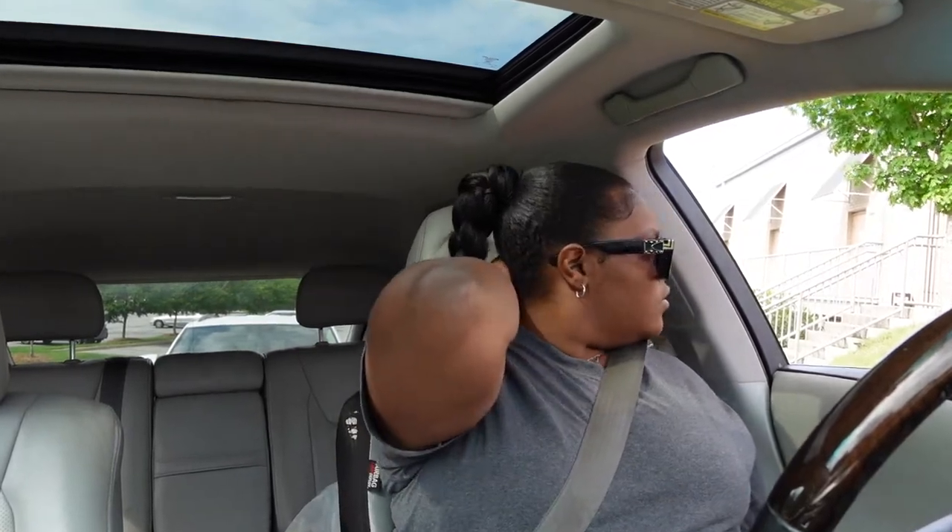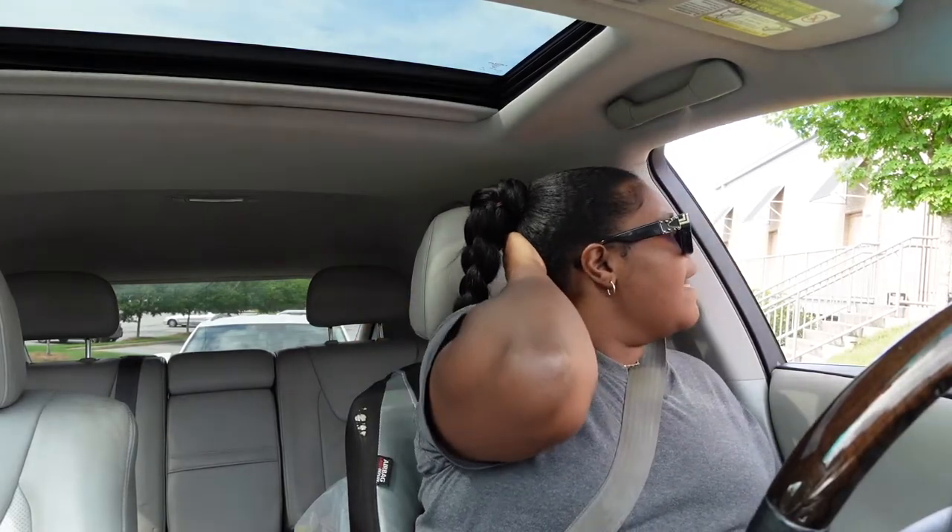Can I get a small iced coffee with liquid sugar and cream?